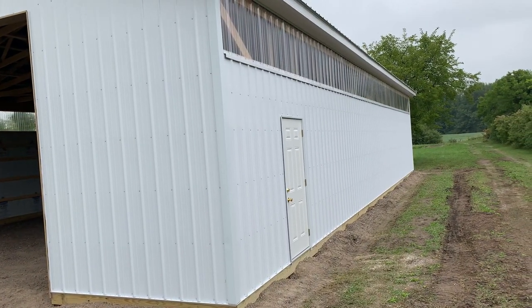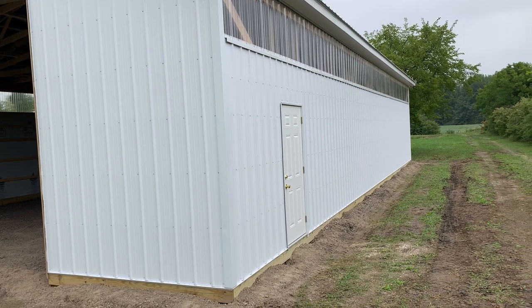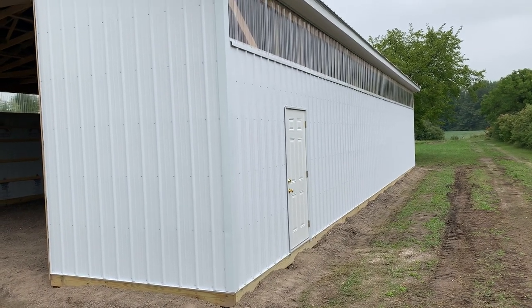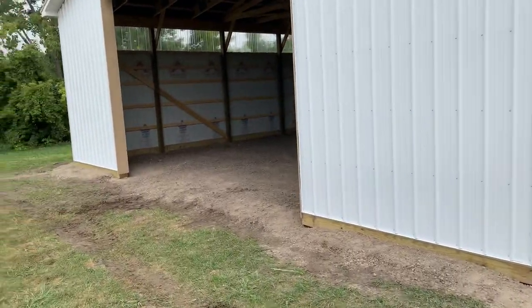You can see the peak light coming off the eave there — about three feet. And then obviously a solid man door. Let's go in here.